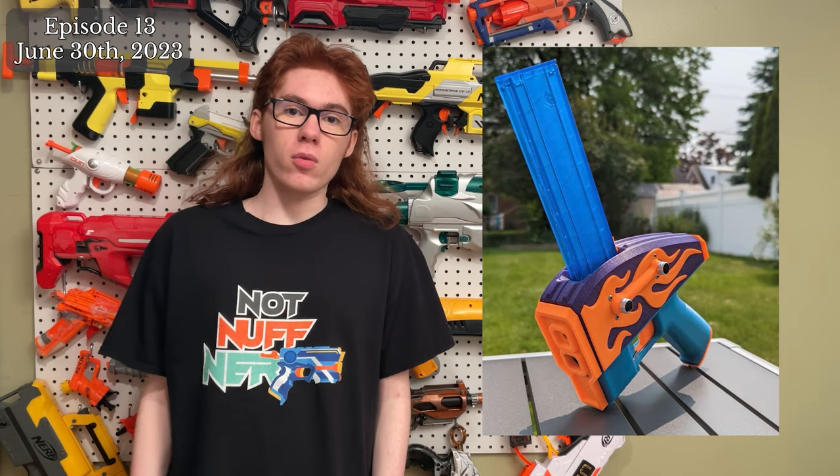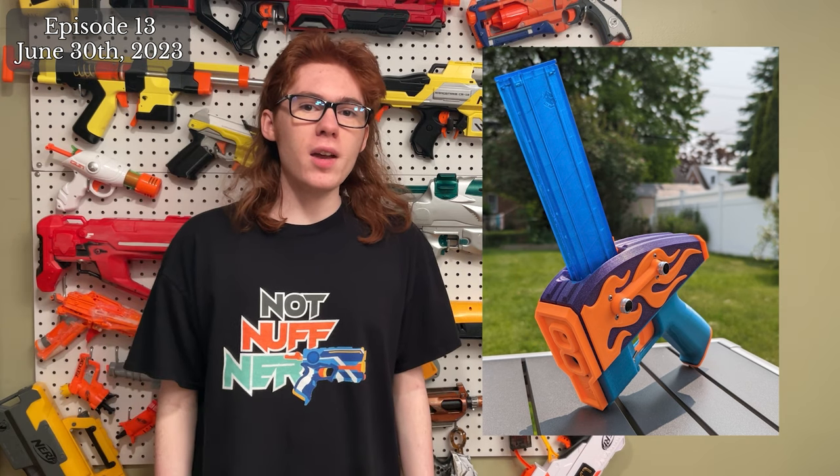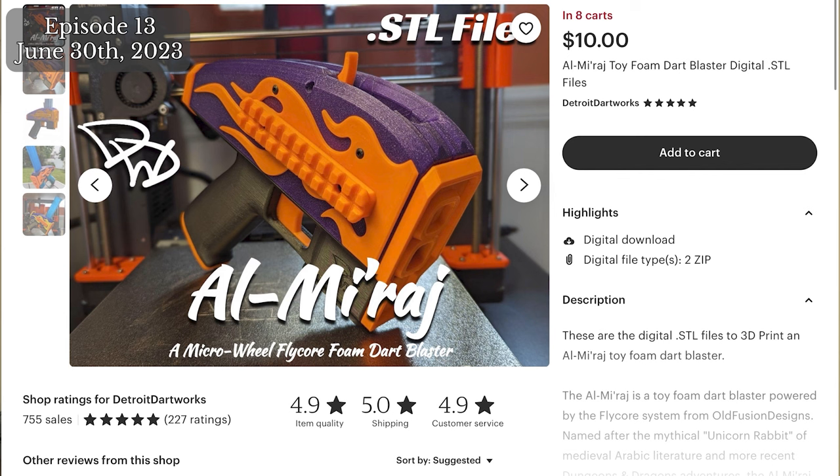Detroit Dartworks has come out with his first full blaster design: the Al Mirage. Based off the OFD Flycore system, it curiously has the mag sticking out the top — a design you rarely see. The design works with all kinds of micro wheels and can take either the normal N20 Flycore or a Noidcore. There's even an option for a toggle switch for select-fire builds, and a few different side panel options including Fidlock and Picatinny Rail, with STEP files for the side plates included.